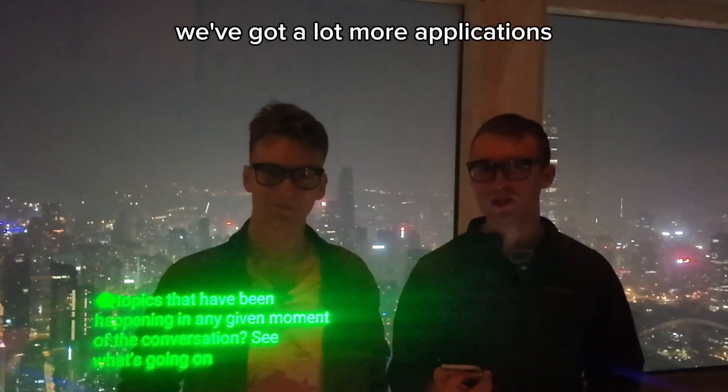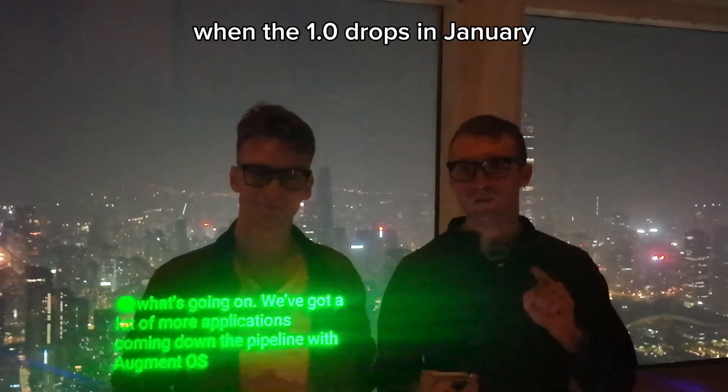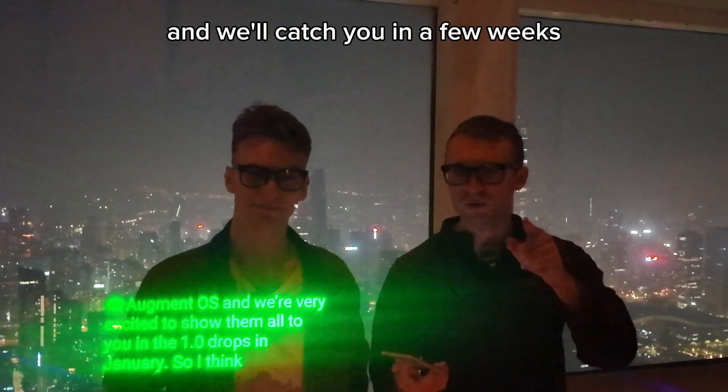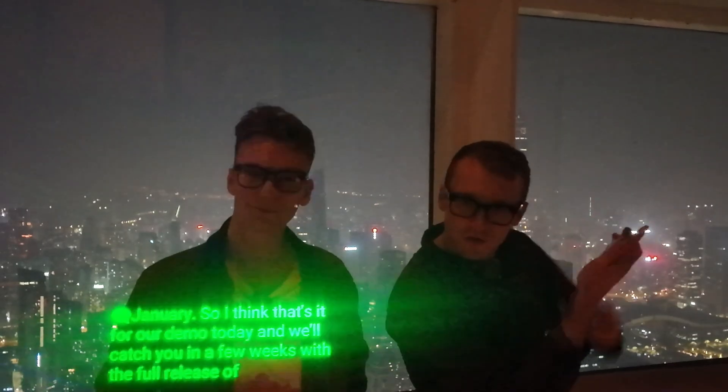We've got a lot more applications coming down the pipeline with Augment OS, and we're very excited to show them all to you when the 1.0 drops in January. That's it for our demo today, and we'll catch you in a few weeks with the full release of Augment OS. We'll see you then.